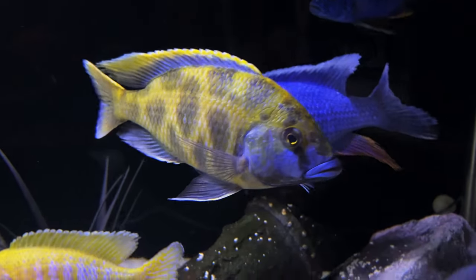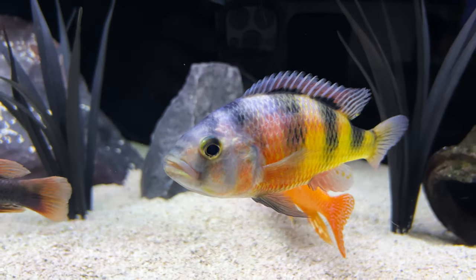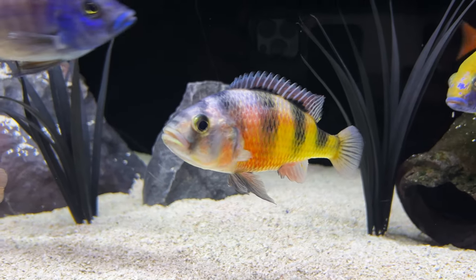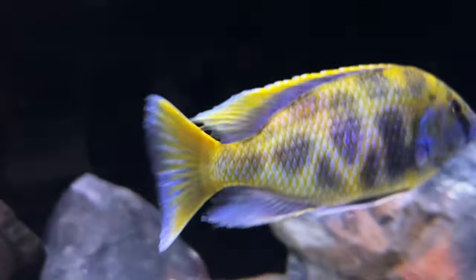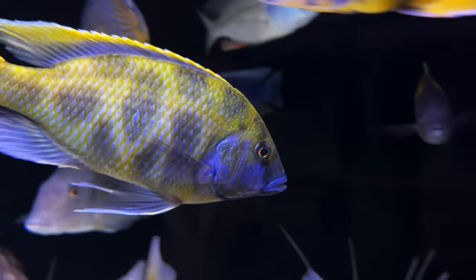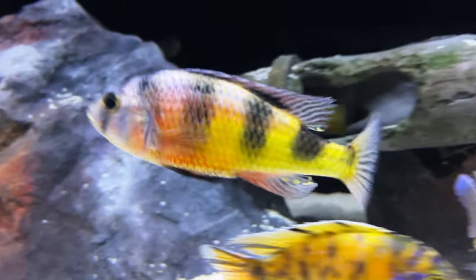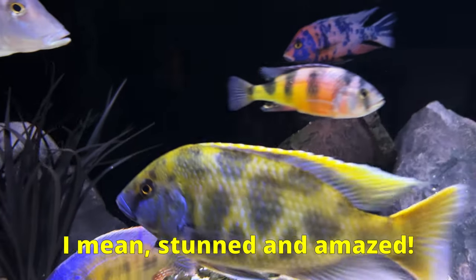He's her favorite fish and I love him too, but if you know anything about me from my videos, this guy Zeke is my absolute number one. He's a zebra obliquidens. Back to the venustus — these guys have a lot going for them, making them one of the most popular African cichlids in the hobby. I'm going to tell you all I know about them and I promise that the last fact I have in store for you at the end will completely stun and amaze you.